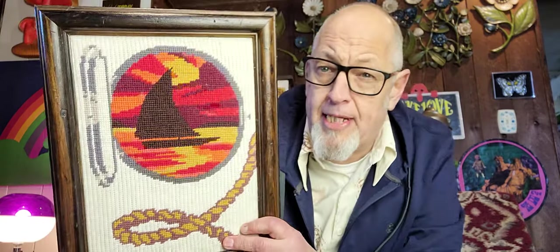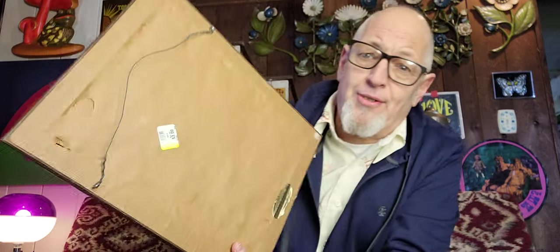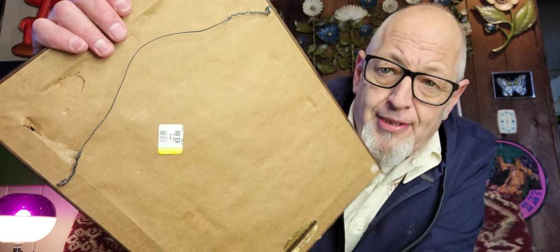Also in that haul I found this — the same person, I'm guessing, because they were all there together. You've got the porthole with the rope. This was also $3. This is probably $15. So $20 for the clown, $15 for the ship.